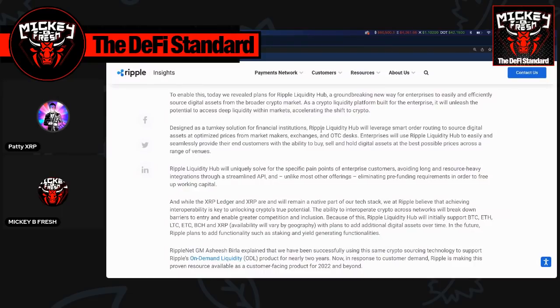From this blog, during Swell they revealed their plans for a new Ripple liquidity hub, which is a groundbreaking new way for enterprises to easily and efficiently source digital assets from the broader crypto market. It's designed as a turnkey solution for financial institutions and will leverage smart order routing to source digital assets at optimized prices from market makers, exchanges, and OTC desks.